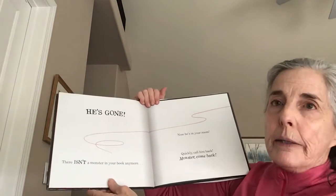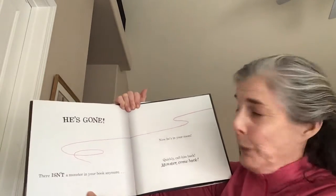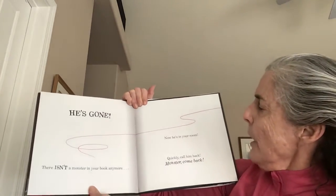He's gone. There isn't a monster in your book anymore. Now he's in your room. Quickly, call him back.